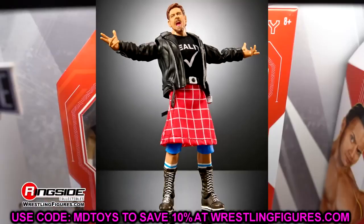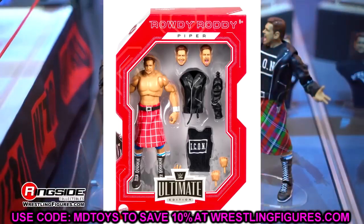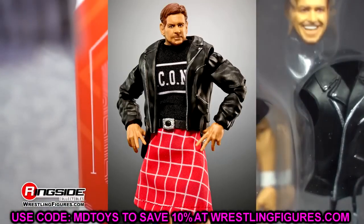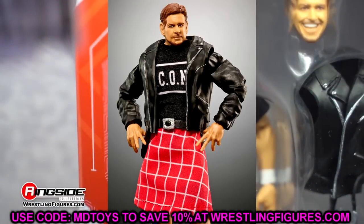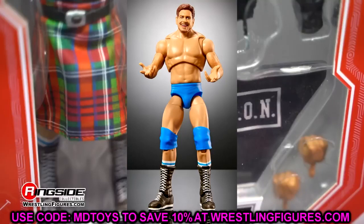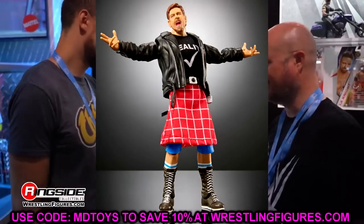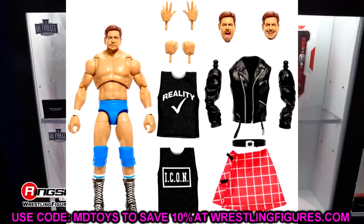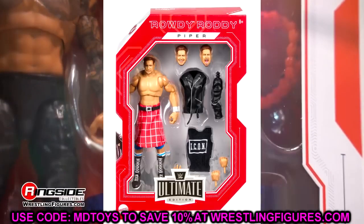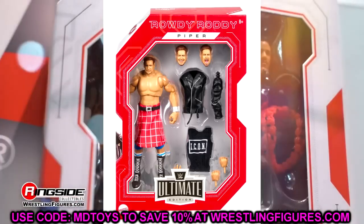Moving into Walmart Exclusives, we have four Monday Night Wars Ultimate Edition figures. Starting with Roddy Piper — if you don't care about the WCW version it's an easy skip, but for me this is a must-cop. It reminds me of the Toy Biz days with Roddy Piper. Doesn't come with a bagpipe but still very sick. I love this version, and you also get the Eric Bischoff leather jacket reuse which makes it an easier way to obtain that piece for customs. Definitely a must-grab for me.